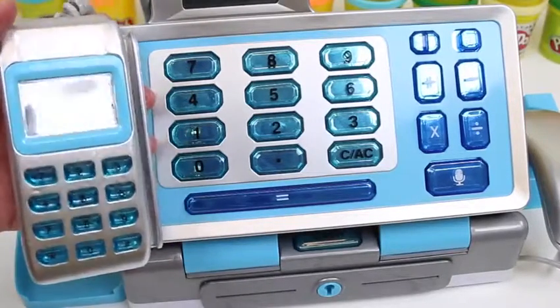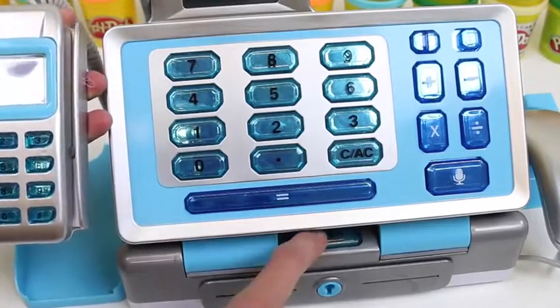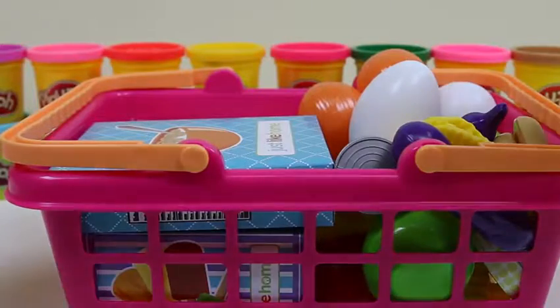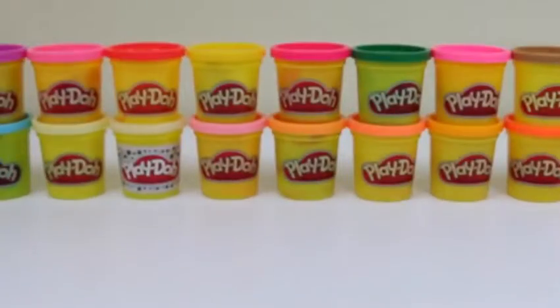Let's take a look at the credit card machine — when you press the buttons it makes sounds. There's a lot in this shopping basket! I'm pretty hungry right now, so I'm gonna go make something. See you guys!